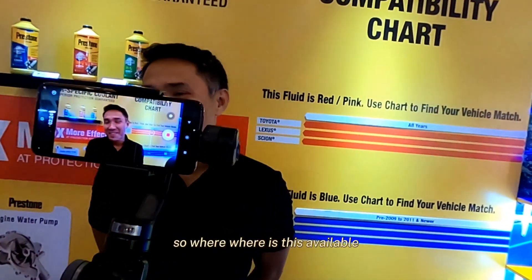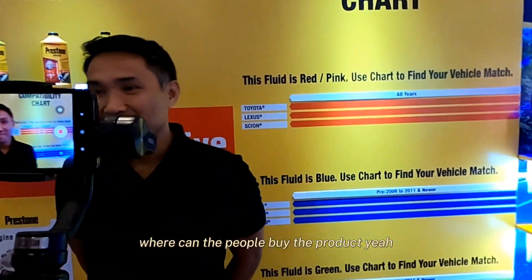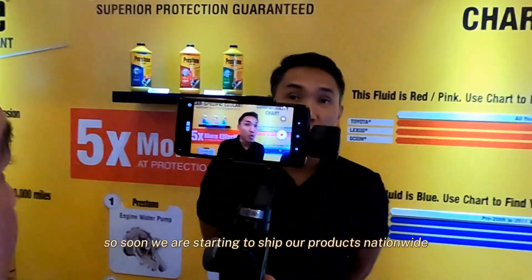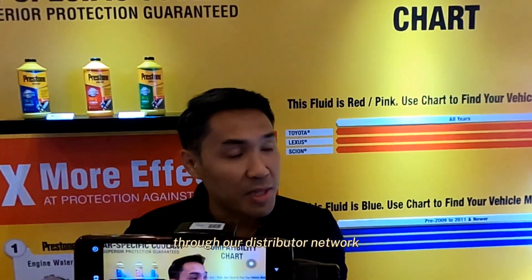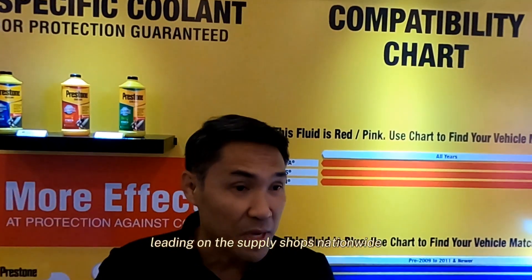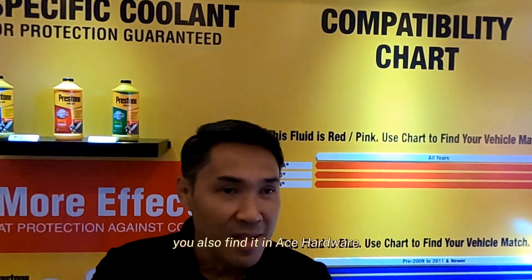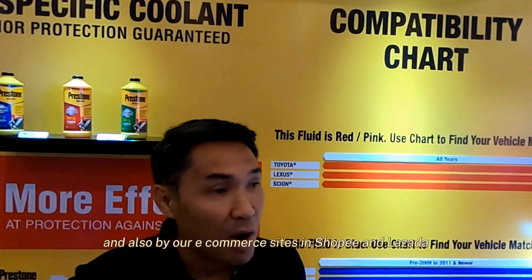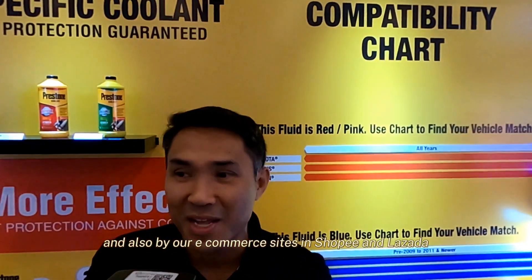The product will soon be available nationwide through our distributor network. You will find it in leading auto supply shops, as well as Ace Hardware, Handyman, and True Value, and also via our e-commerce sites on Shopee and Lazada.